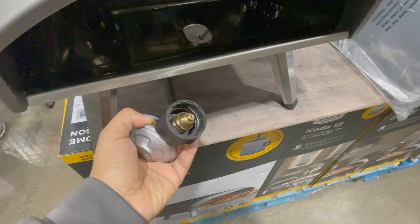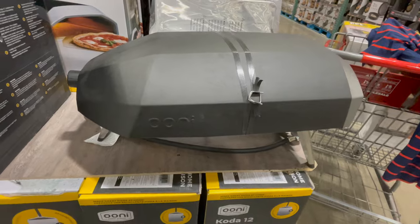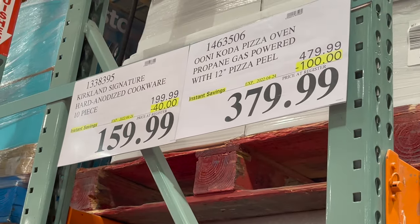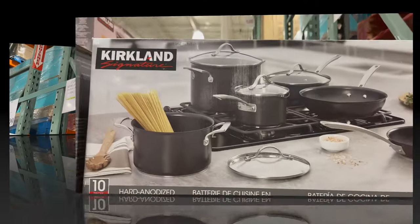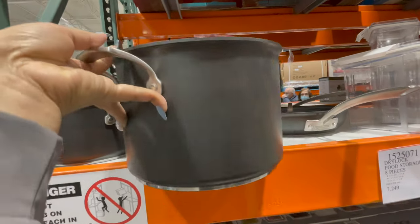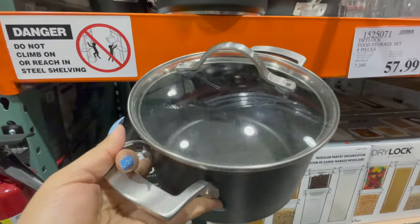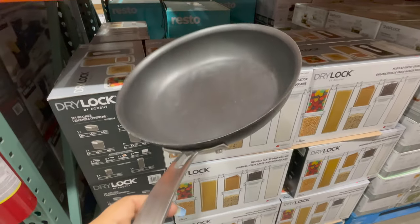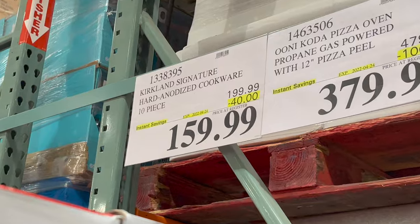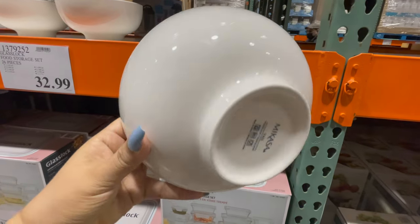You can get this pizza oven only for $379.99. This is a 10-piece hard anodized cookware set. You can see in detail. You can get this 10-piece set only for $159.99.